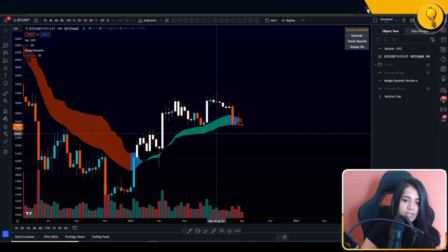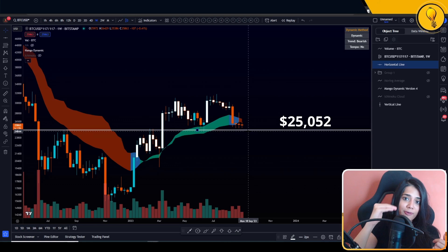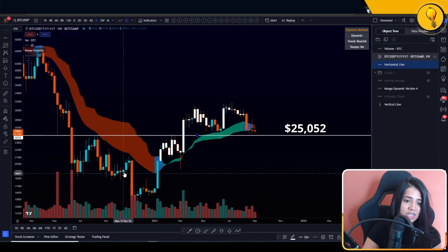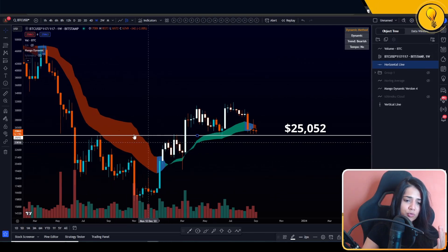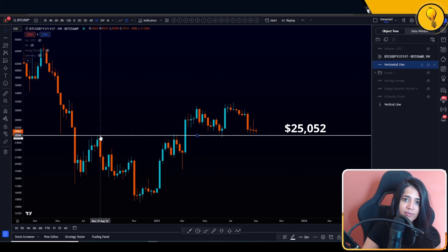Getting back to the weekly time frame, let's go ahead and mark out $25,052. I'll be looking for the bears to fight off $25,000 for me to then look for further downside on Bitcoin. Until we take that level out, I'm not going to be getting too hasty with any more shorts. Just to drive in how important $25,000 is — throughout this entire consolidation, when Bitcoin actually broke all the way down to 18.7K, then 15K throughout that bear market, every rally was rejected at $25,000.